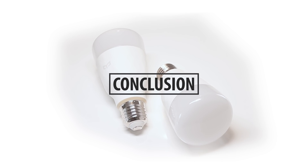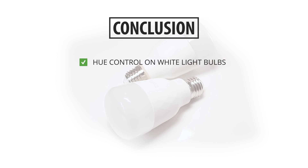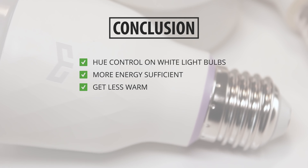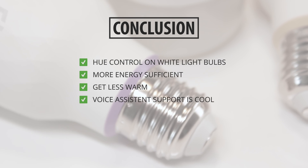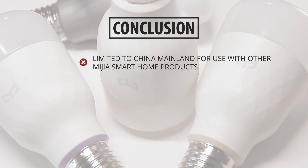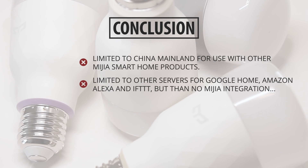So now for my conclusion about the new Yeelight bulbs. I love that the new white bulbs can now be adjusted in hue — it's something that I feel is long overdue, but it's finally here. The lights are more energy efficient, and that is always a big plus. The Google Home and Amazon Alexa integration is actually not new — you can do that with the first generation bulbs as well — but it's really nice and it shows that Yeelight is making progress. The only thing I really don't like is that you can only use it with the China Mainland Server with all the other Xiaomi ecosystem products, and that on the Singapore or US servers you can use it with Google and Amazon but not with the Xiaomi products.